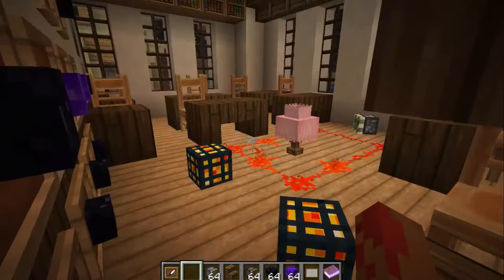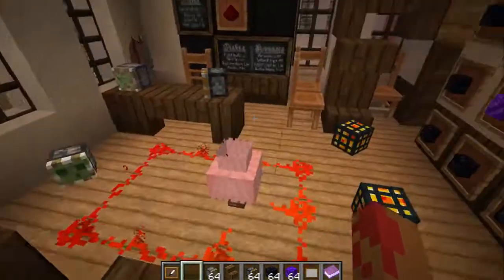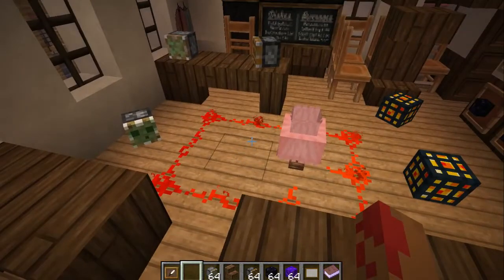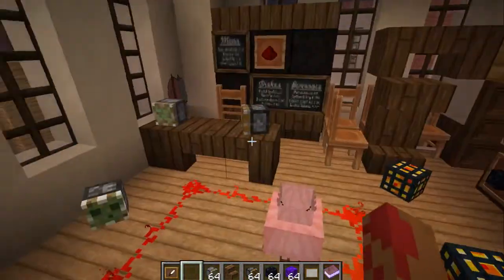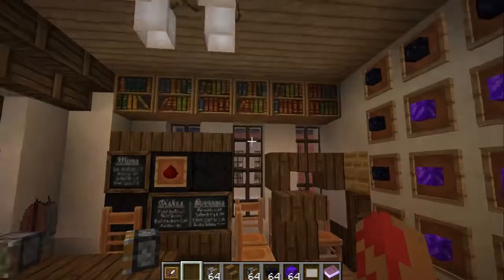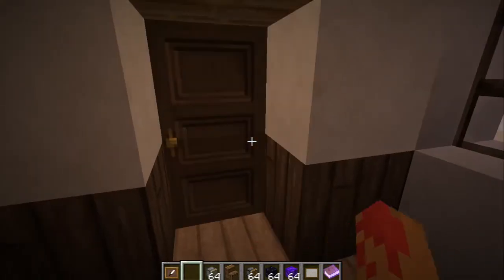This is a weird classroom that I made. I did it so it'd be like they moved the tables and chairs out of the way just to make this demonstration about redstone. I don't know what I was thinking — I just thought I need an interesting classroom, let's make this one into a mess. And I did exactly that. It's a bit of a tight fit, but that's the whole point.